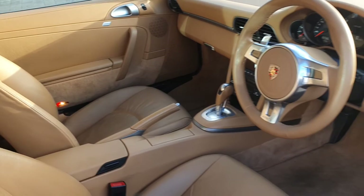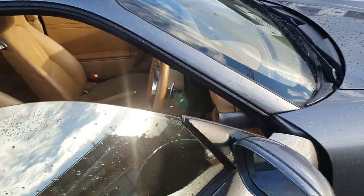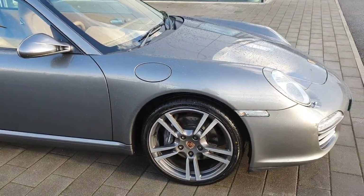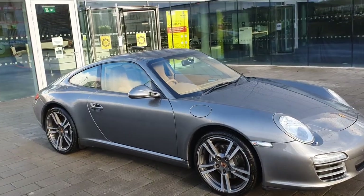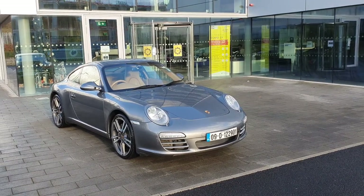Absolutely stunning car inside and out — and that's it for the interior. The car also includes a two-year Porsche warranty which covers everything including parts and labour.